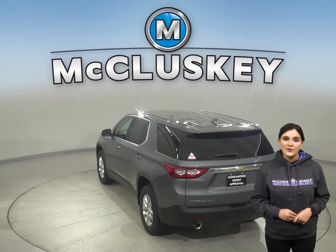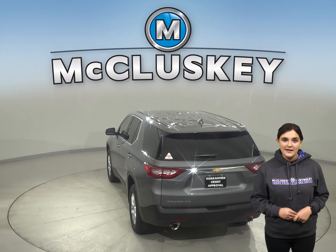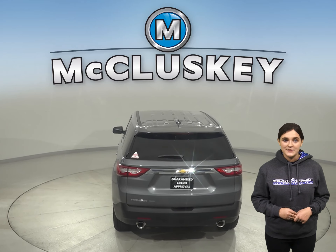You can bring the whole gang along with the Traverse seating up to 8. Someone may be left at home with the Telluride seating up to 7.